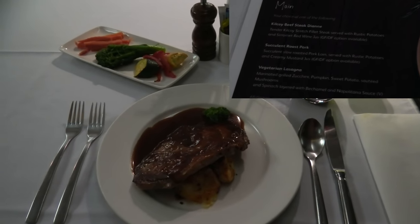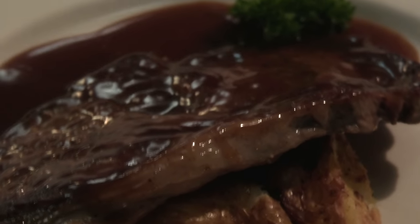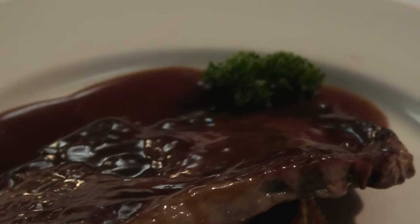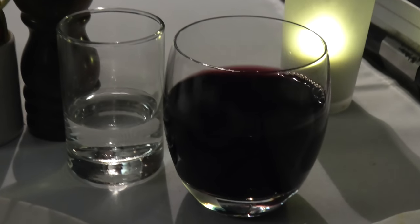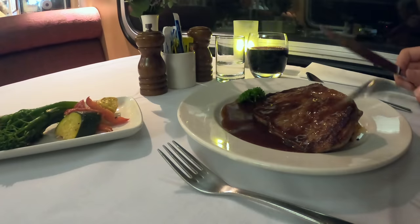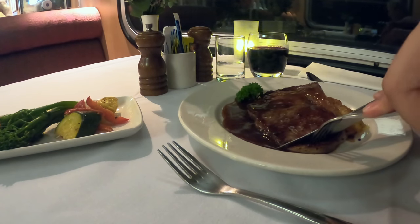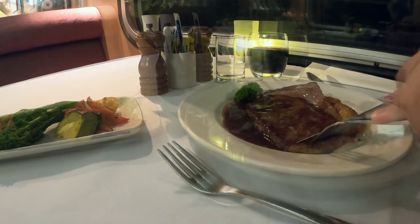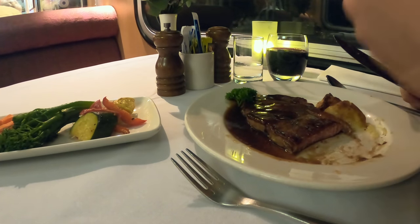For the main course — a choice between vegetarian lasagna, roast pork and steak — I picked the scotch fillet steak with red wine jus. I also asked for a glass of shiraz as a complimentary drink. The portion of the steak was a bit small at roughly 150g; however, it was cooked beautifully and the side vegetables were amazing.